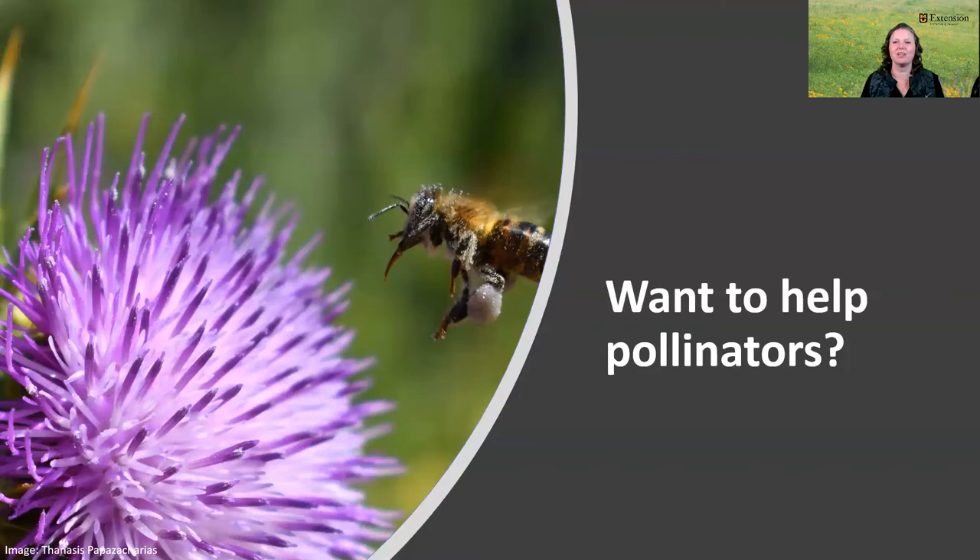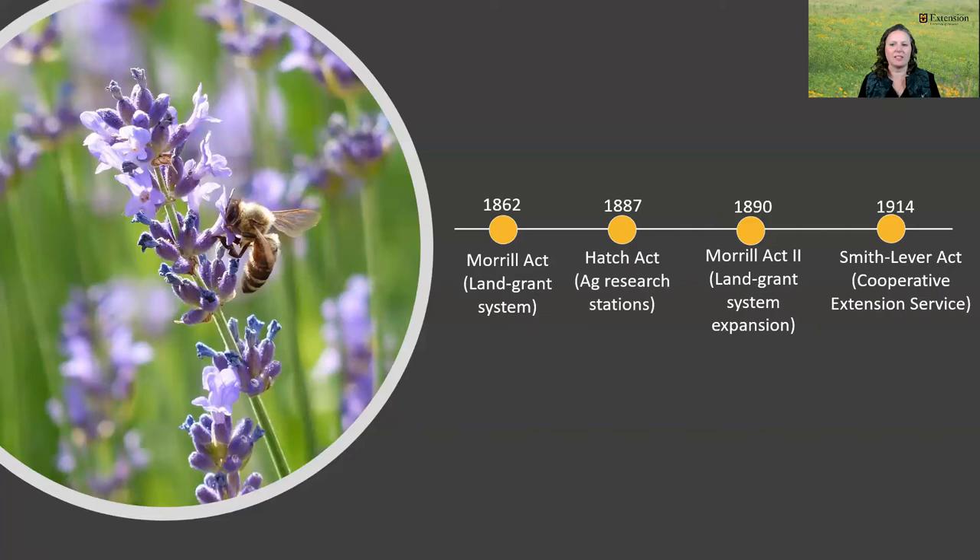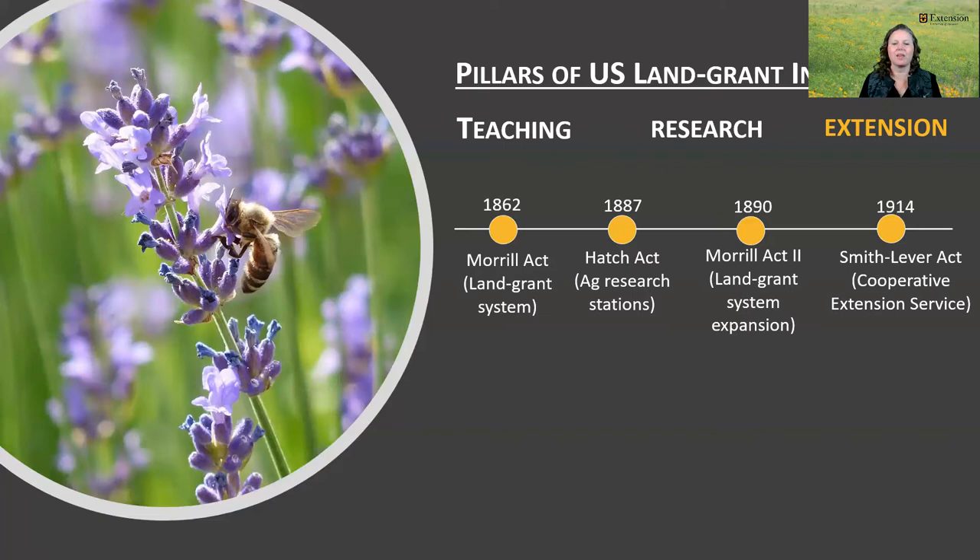To make sure we're on the same page about why this program was created and who the audience is, it's important to note that the mission of Extension is just one of the pillars of Land Grant University. Beginning with the Morrill Act in 1862, and followed by the Hatch Act, the Morrill Act II, and finally the Smith-Lever Act in 1914, the Cooperative Education Service was established to inform people about the research happening at the university, with the benefit of improving lives and the economy. So Extension makes the university available to all people.